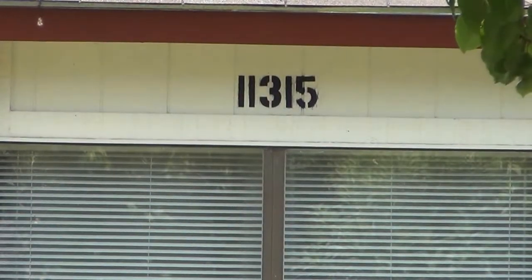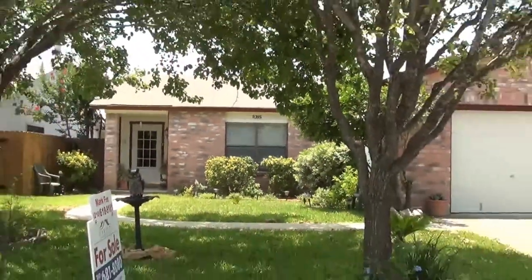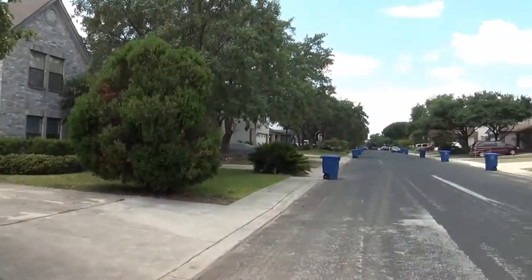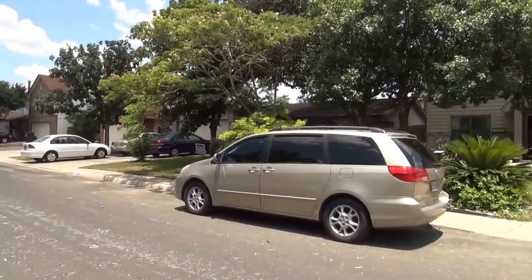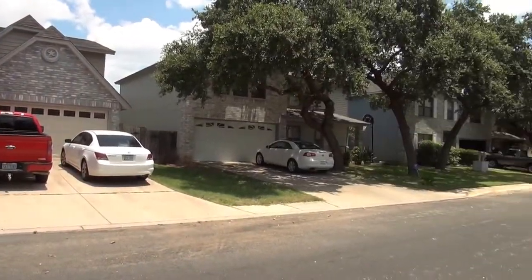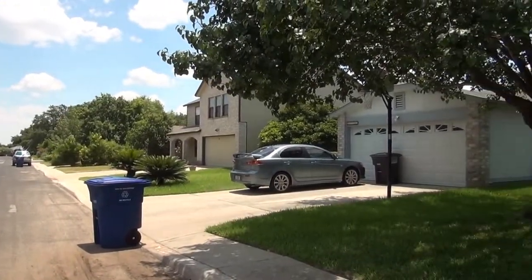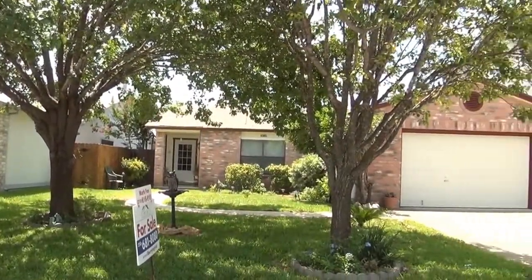I'm at the house for sale at 11315 Candle Park in the Parkwood subdivision. I'm going to give you a 360 of the neighborhood here. This subdivision is off of Prue Road, so you're close to UTSA, USAA, and the Medical Center. This house is also a few blocks away from Scobie Elementary School. The community has a community pool, playground, park and picnic area, and tennis courts.